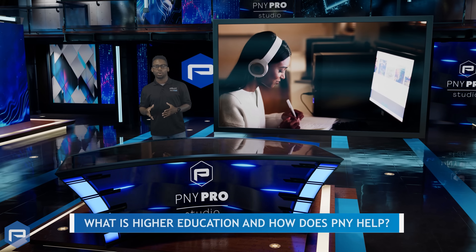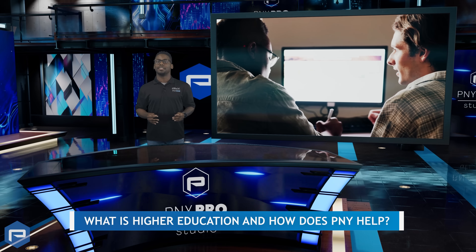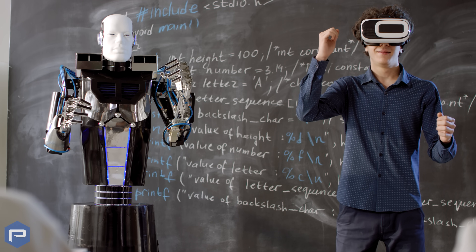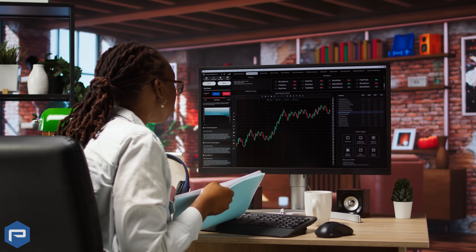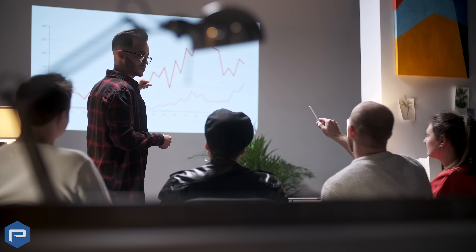Higher education is the cornerstone of human progress, where knowledge converges with passion, and innovation ignites transformative change in the world. As epicenters of research and discovery, universities advance technology across sciences, engineering, business, and beyond, propelling both economics and their accompanying societies, ultimately shaping the future.